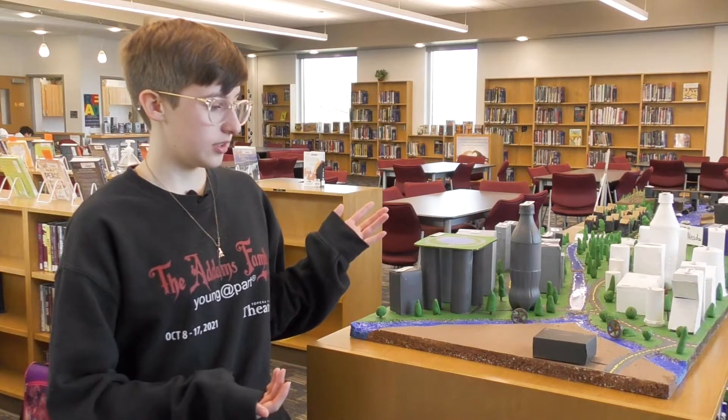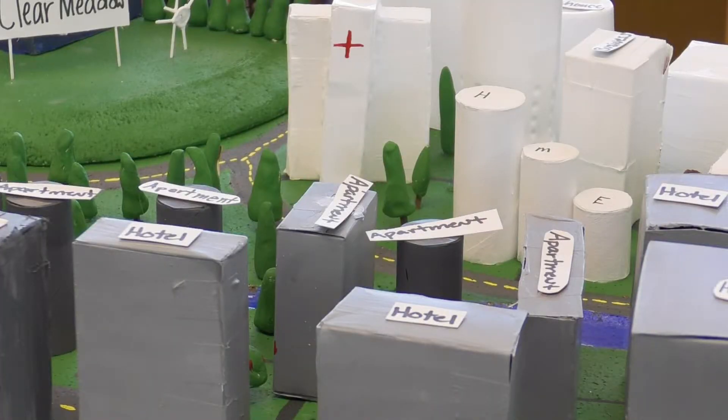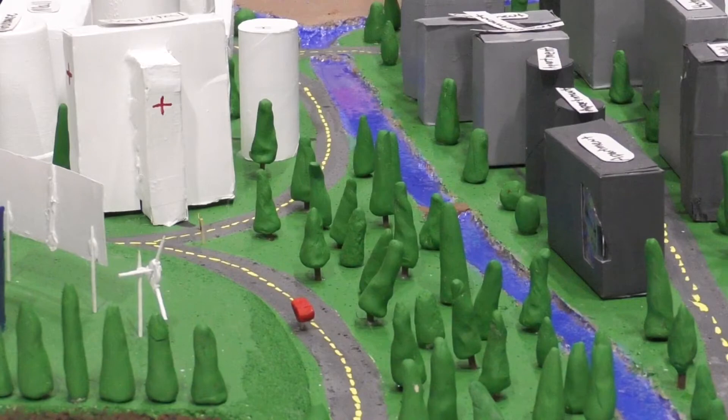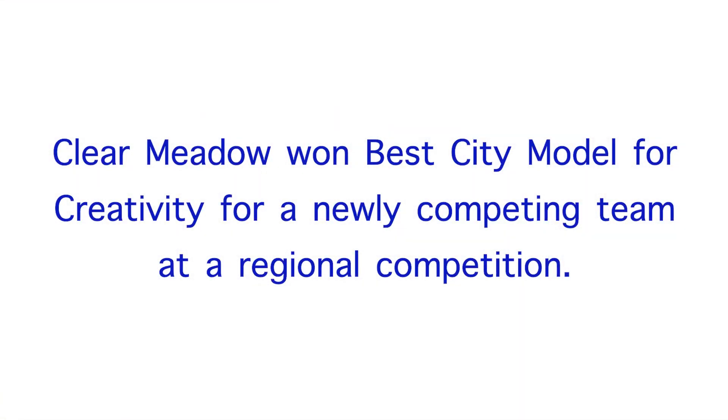It was also fun to explore creativity and have fun building it. It helps your team-working abilities — to listen to others and cooperate. The kids had to explain on video how their city used the circular economy, how it was sound infrastructure-wise, and what they had for power. They had to be able to speak and communicate, so I think this was a good stepping-off point for some of these kids.